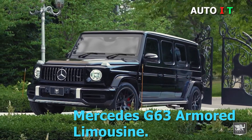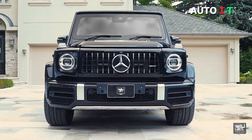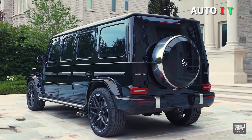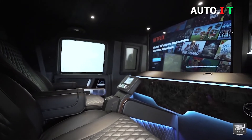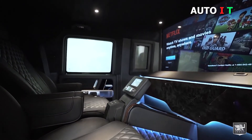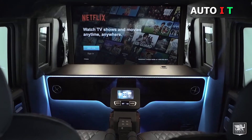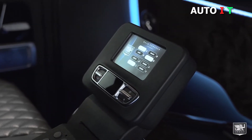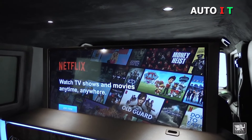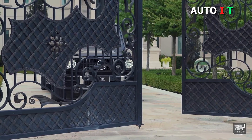Mercedes G63 Armored Limousine. This heavy-duty armored G63 is delivered by a Canadian armored vehicle producer called Incas. On top of the powerful original G63 wagon, the company added all-round bulletproof plating, including bulletproof windows and tires, and a large luxurious rear cabin with reclining leather seats with a view of a 4K resolution TV over a cooled bar. It also packs an impressive 5.5-liter V8 that sends 563 horsepower to the large wheels. With heaps of ground clearance, the G63 limousine will allow you to go anywhere unharmed, and in style.